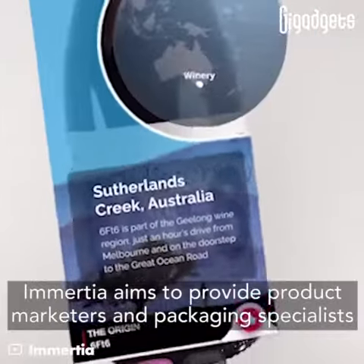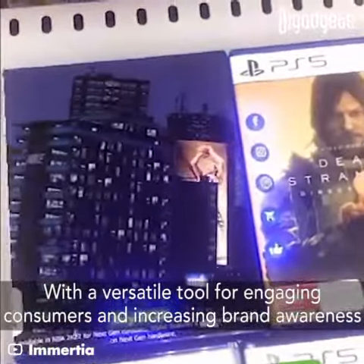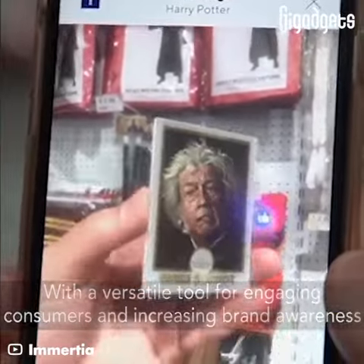Immersia aims to provide product marketers and packaging specialists with a versatile tool for engaging consumers and increasing brand awareness.